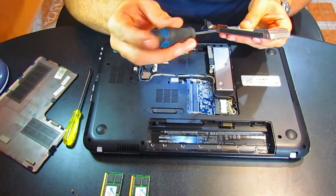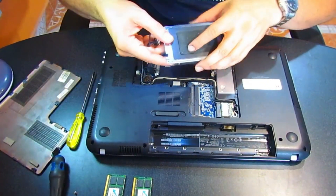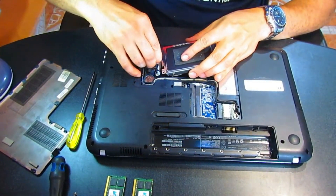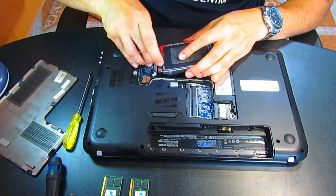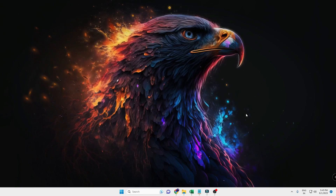Before proceeding, I would also recommend that if you have an old laptop, try to upgrade it — for example, upgrade from a hard disk to an SSD. And if you're using 4 gigabytes of RAM, try to upgrade to at least 8 gigabytes of RAM. Alright, so now let's get started with the steps.